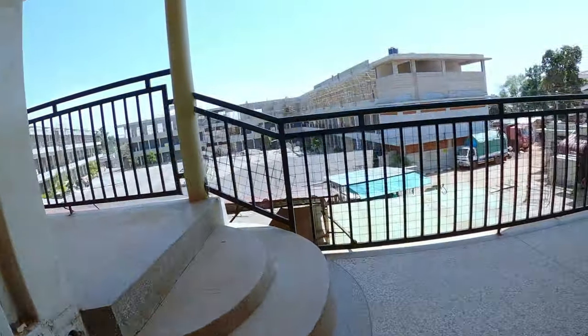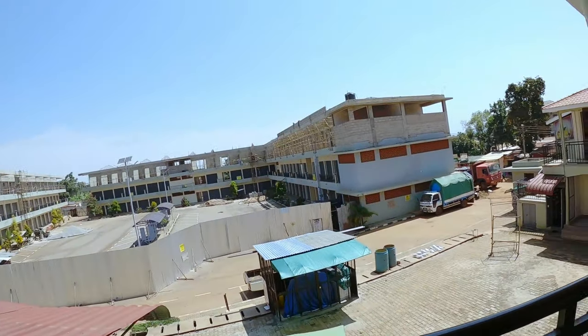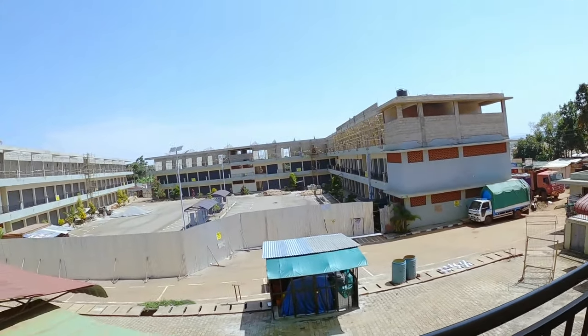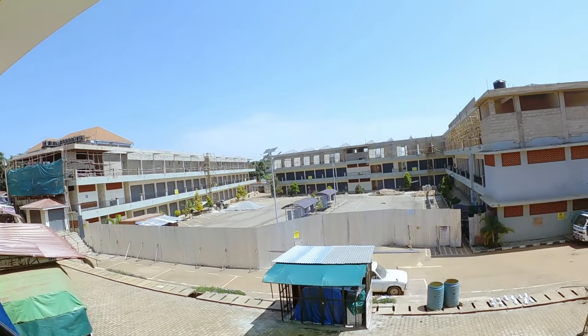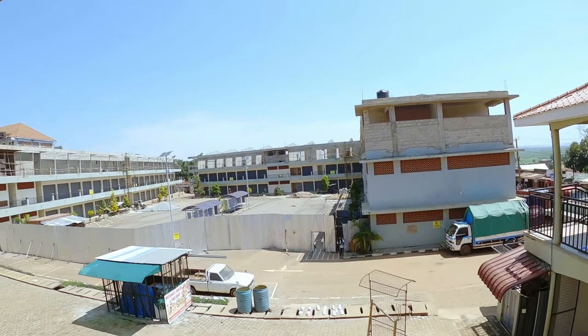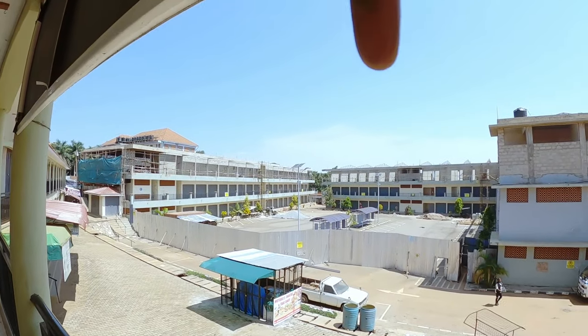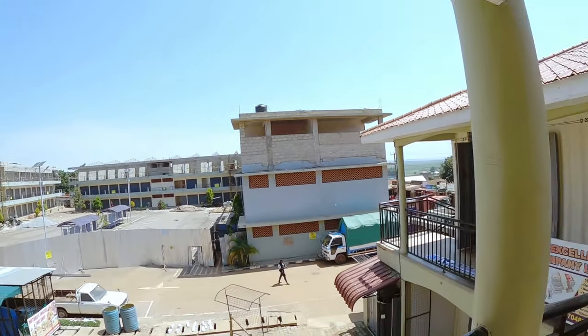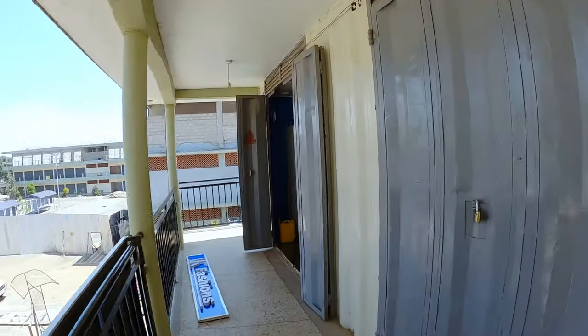On this side a couple of shops are already open. This gives you a nice view from up here. This kind of reminds me of Kigali - those seats over there. They have these waiting areas here, kind of like what you have in Kigali. So yeah, that's nice, very nice.